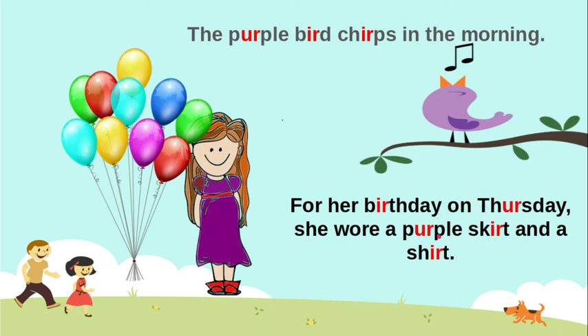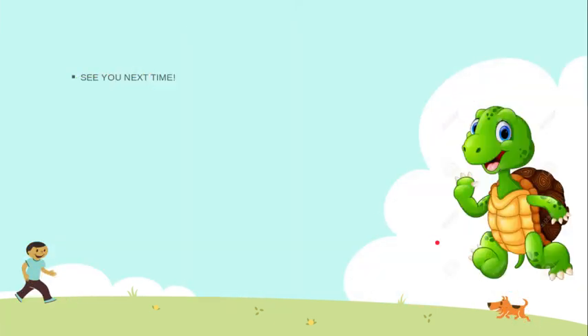Great job! And the turtle — repeat: turtle — says, repeat: See you next time. A purple skirt.